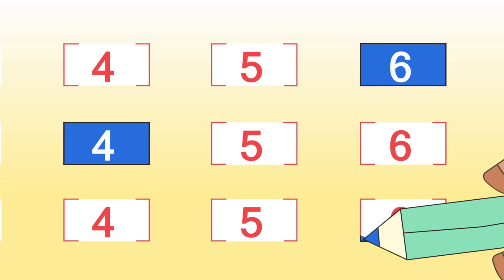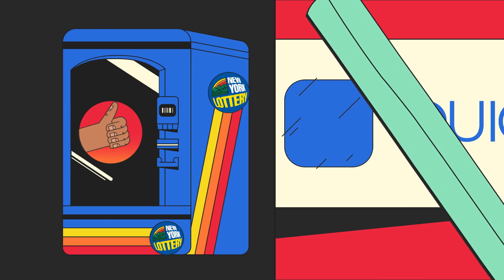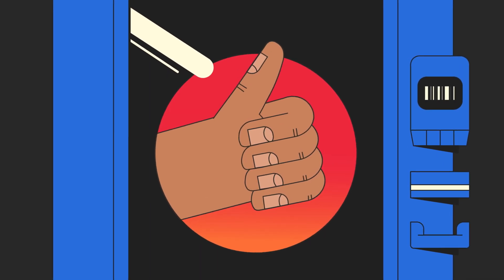To start, select three numbers from zero to nine on your playslip. You can also ask the clerk for a quick pick, or select it on the New York Lottery vending machine to have your numbers chosen for you.